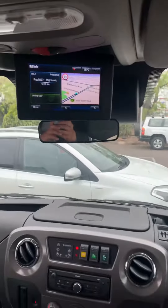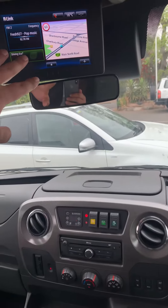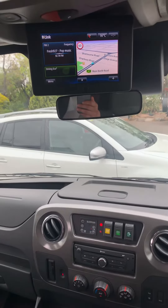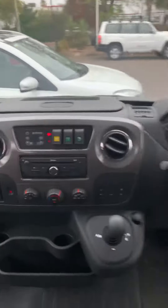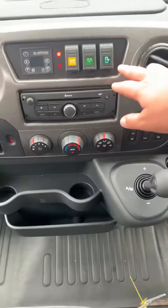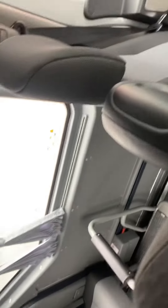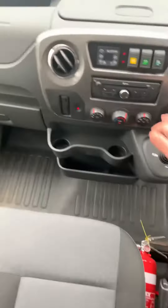It's automatic. We have the sat nav display up here — it's all touchscreen. The reverse camera shows up here as well, nice and easy to use. This button here controls the side sliding door, so you have control of that from the front cabin.